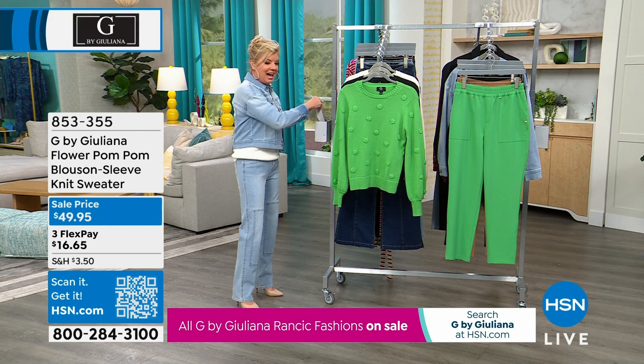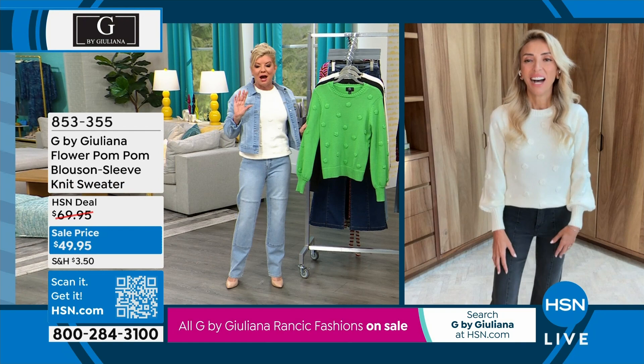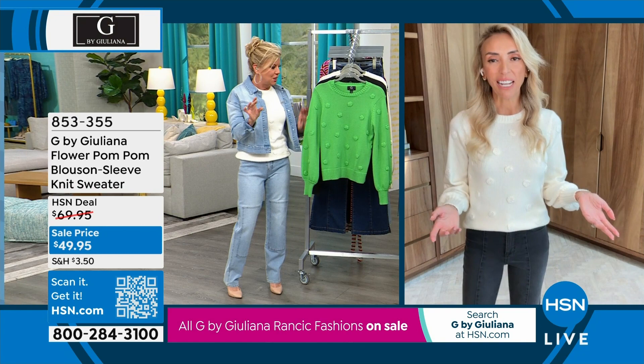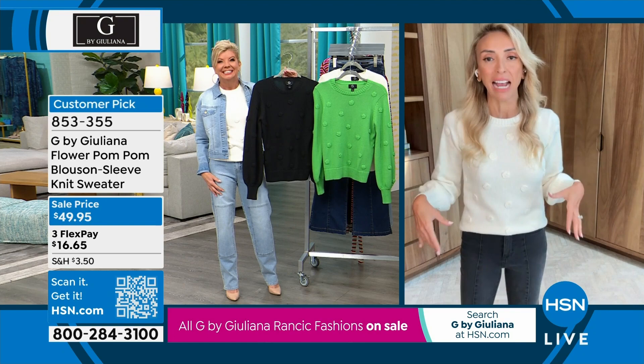I had no idea what you were going to be wearing today — we both chose the same color! This darling sweater looks like somebody just made it by hand for you. It's so cute. Between you, me, and Amy Morrison, I feel like we always show up in the same outfits on air because we all love the exact same thing. You look great in this!